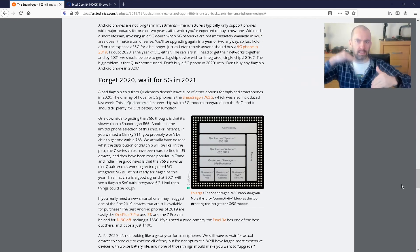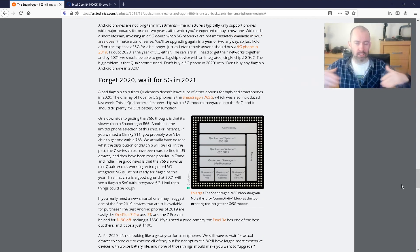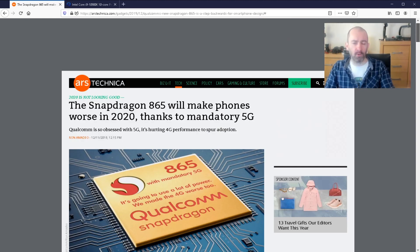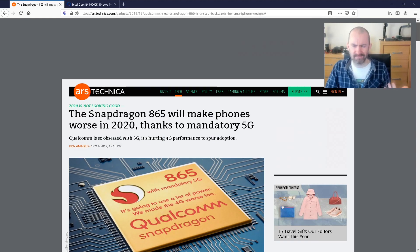They want to get retailers, phone companies, and carriers all on board to push forward 5G. Maybe 2020 is the year we have to take a hit in order to get improved speeds in 2021. I'll leave a link to the article — check it out and let me know what you think. The 865 will be more powerful, but battery life could be an issue. We'll see what companies like OnePlus do and maybe some will work around it or put a larger battery in.